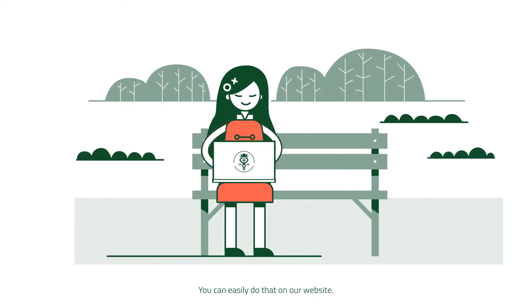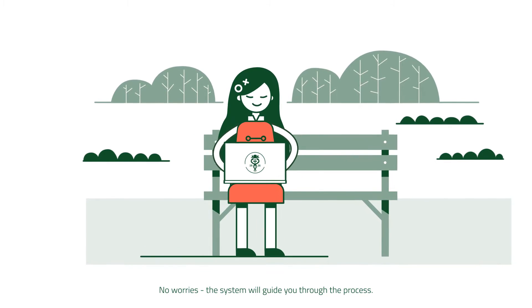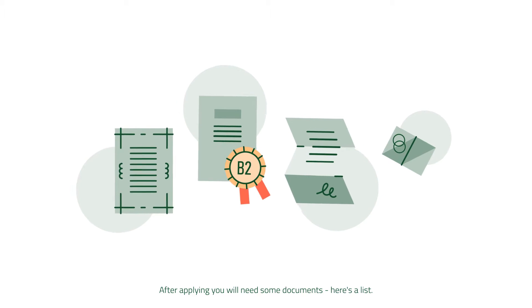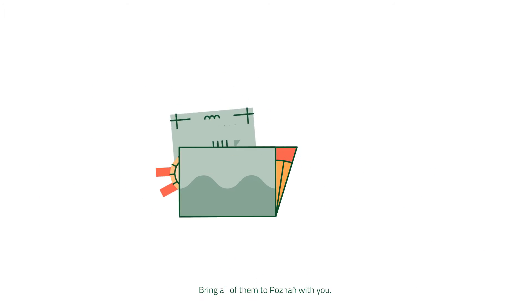Time to apply! You can easily do that on our website. No worries, the system will guide you through the process. After applying, you will need some documents. Here's a list — bring all of them to Poznan with you.